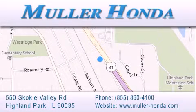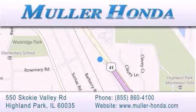Located at 550 Skokie Valley Road in Highland Park, Illinois, between Lake Cook Road and Park Avenue, just north of Klavy Road — convenient to virtually all of Chicagoland. Visit Muller Honda today.